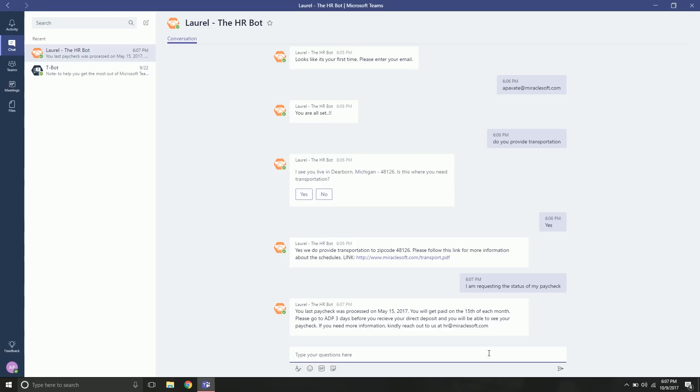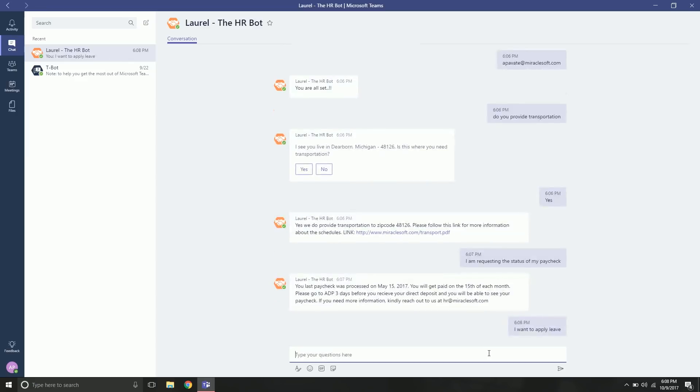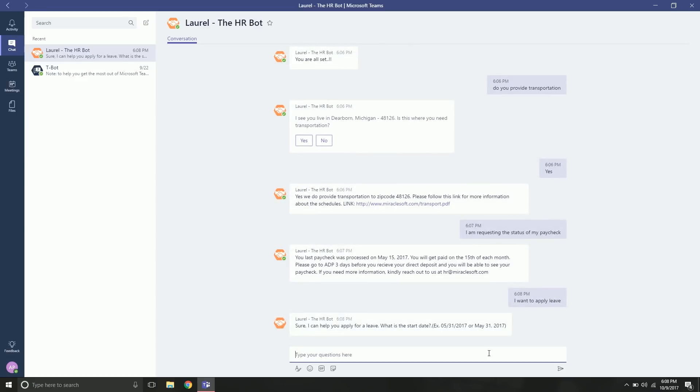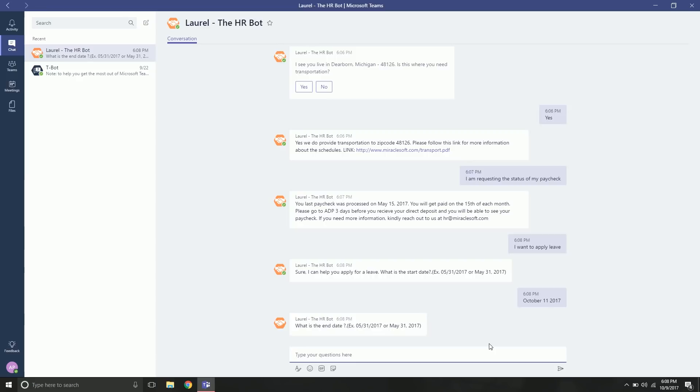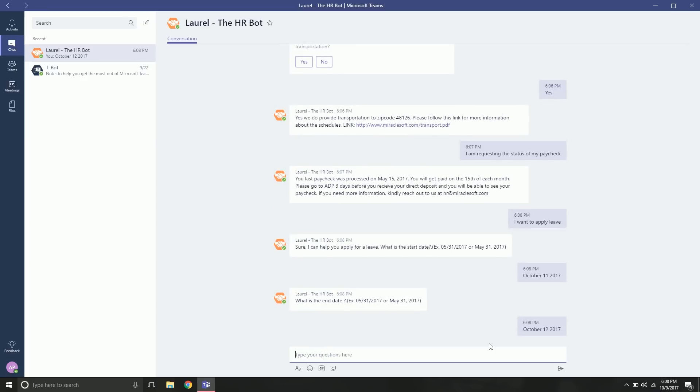Next, let's show the leave application use case. We say: 'I want to apply leave.' Laurel asks for the start date; we provide October 11, 2017. It then asks for the end date; we say the 12th of October — October 12, 2017. The date can be given in any format.